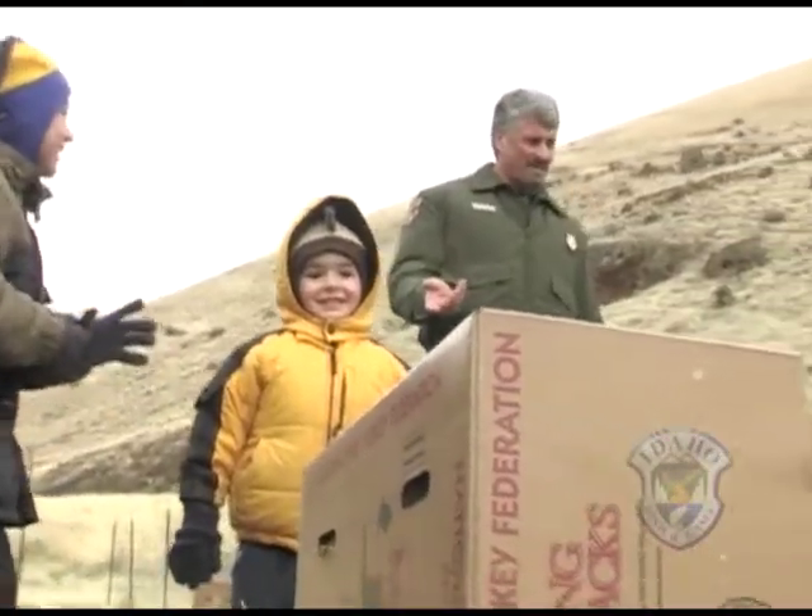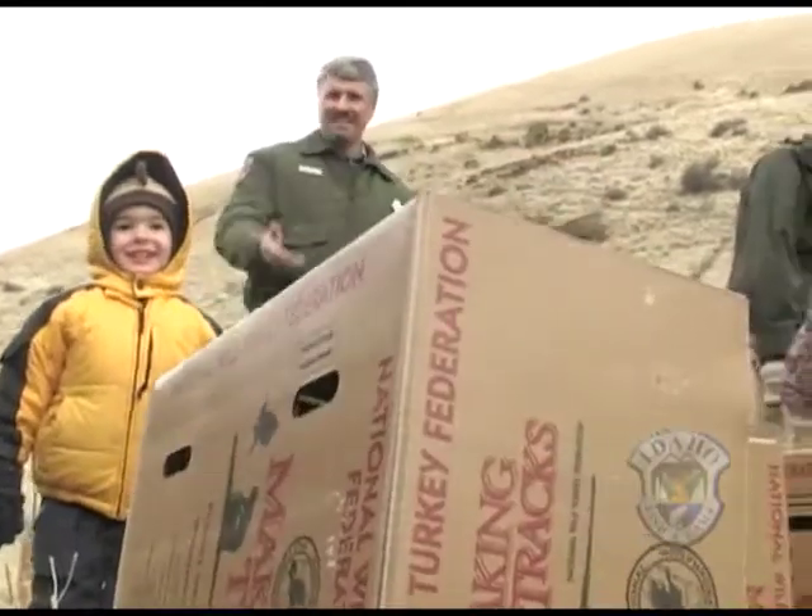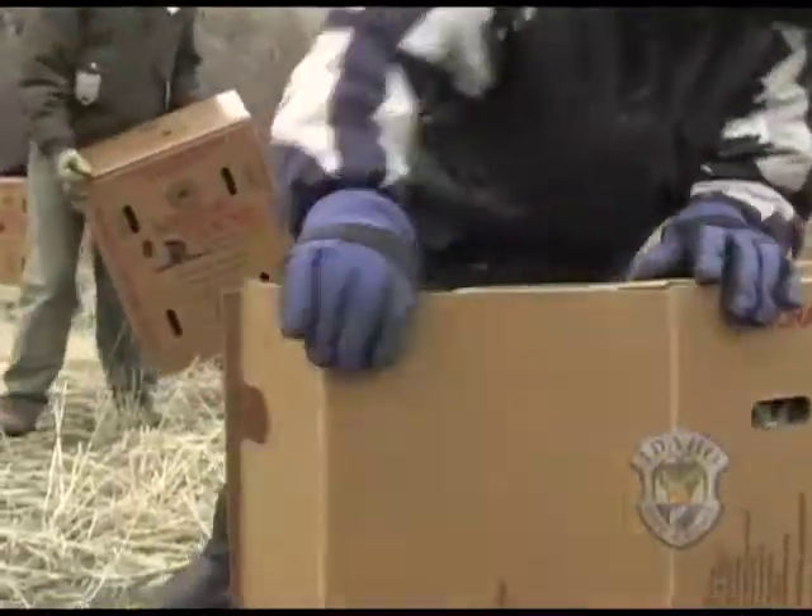The other thing we would like to do is try to inspire youth to be involved more in outdoor activities and get them involved with wildlife, so we invited a lot of kids out today to take part in this release.